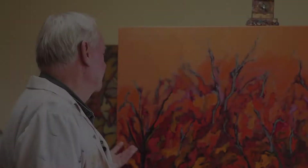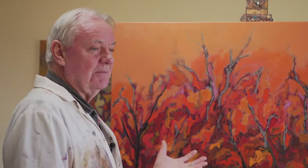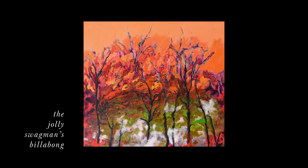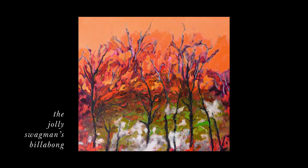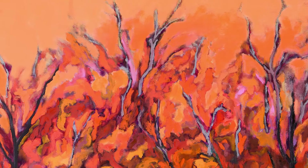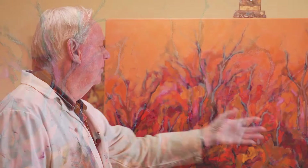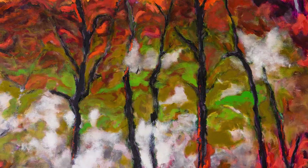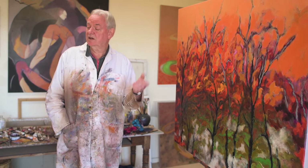This painting sums up the whole exhibition about climate change and global warming. It's called the Jolly Swagman's Billabong. 125 years ago, Waltzing Matilda was written, and we have this romantic notion of the Australian landscape and the bush. What's happened in recent decades is that global warming has changed that landscape. So I've created a fictional billabong surrounded by the inferno of fire due to long periods of drought and heat. Even the water has this rather lurid green, which has been derived from the algal bloom that we see in so many of the rivers, like the Murray-Darling, for instance.